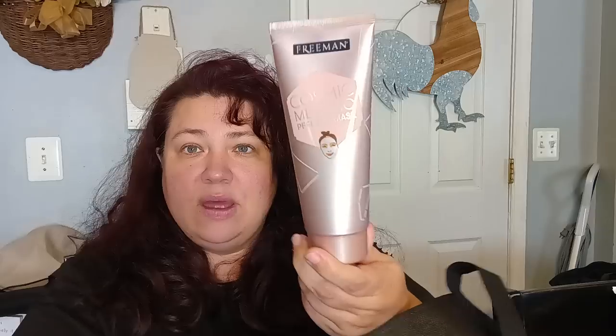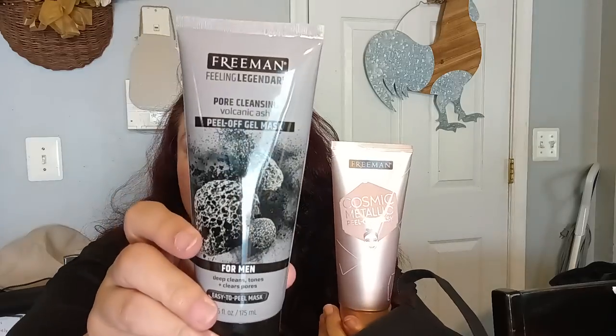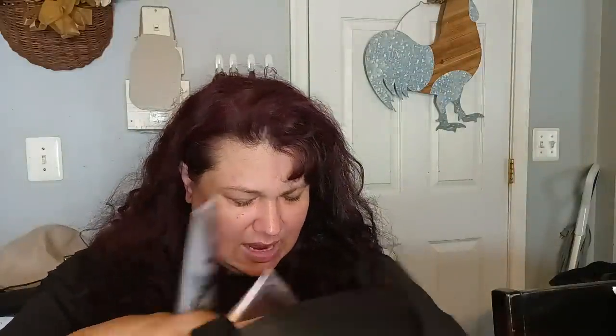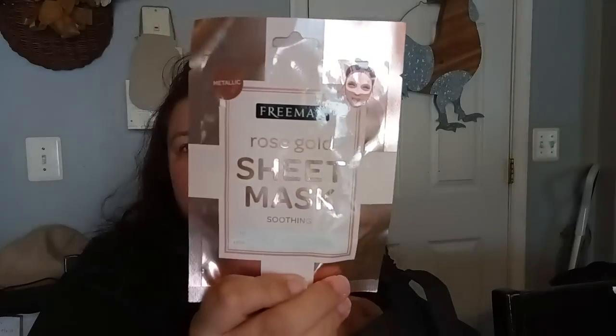They had some more of the Freeman Cosmic Metallic Peel-Off Mask — I got another one, it's full size. Little Frankie liked the Pore Cleansing Volcanic Ash Peel-Off Gel Mask a lot, so I got him another one. This other one — the Freeman Rose Gold Sheet Mask — is for me.